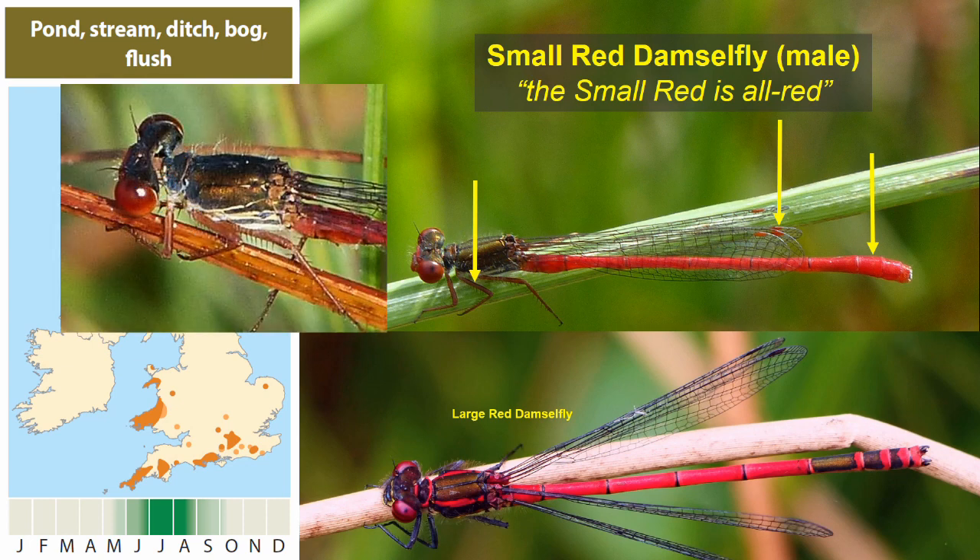On top of the thorax of a small red, there's no sign of any pale red or yellowish stripes that the large red shows. On the side of the thorax there's a quite complex pattern of dark and pale lines and wedges, much more complex than you'll notice on the side of a large red.